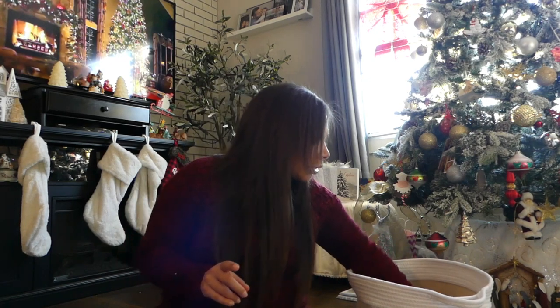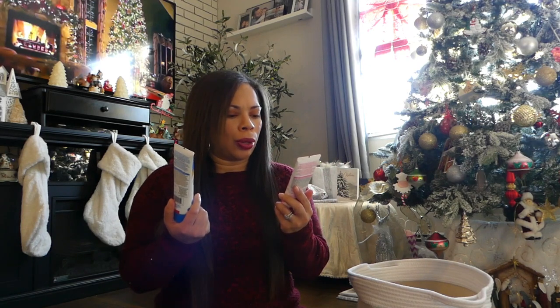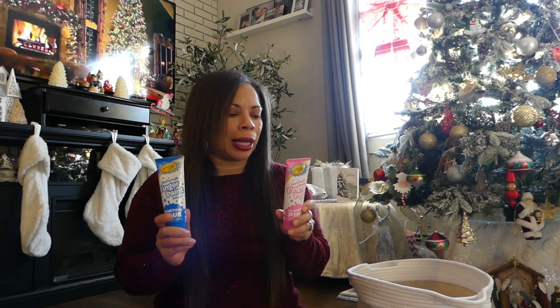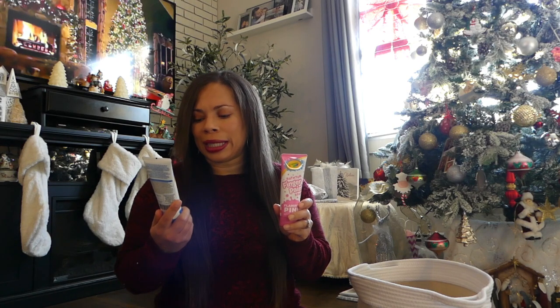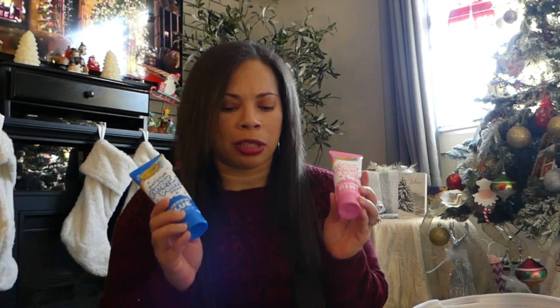Another item that I think would be a really good stocking stuffer is the Crayola finger paint soap. These are really cute — I got them in pink and blue. I didn't want to get too many because I wasn't sure she was definitely going to like it, but if your kid is really into painting in the bathtub, these are really cute and they were only a dollar each. If she really likes it I'll probably get more. This was at the Target Bullseye spot as well.